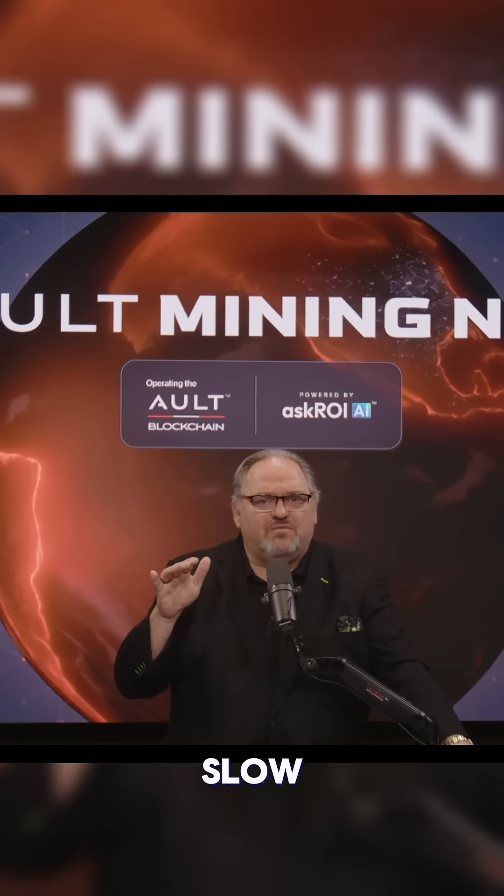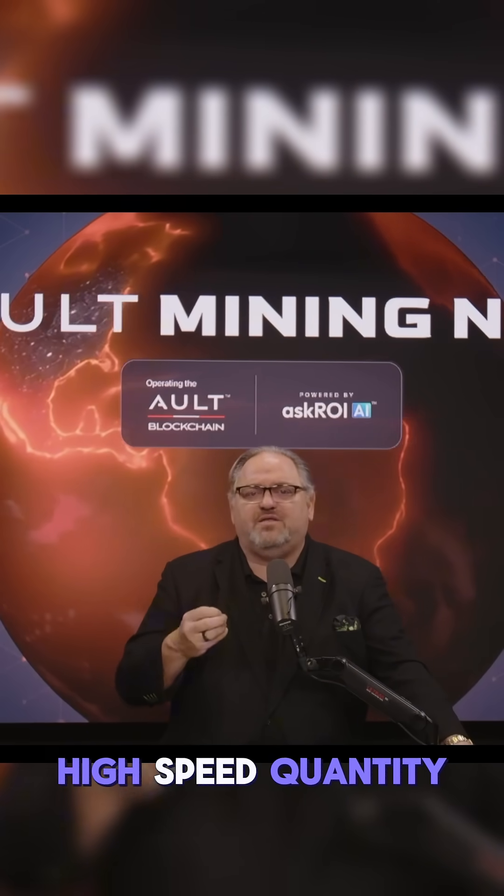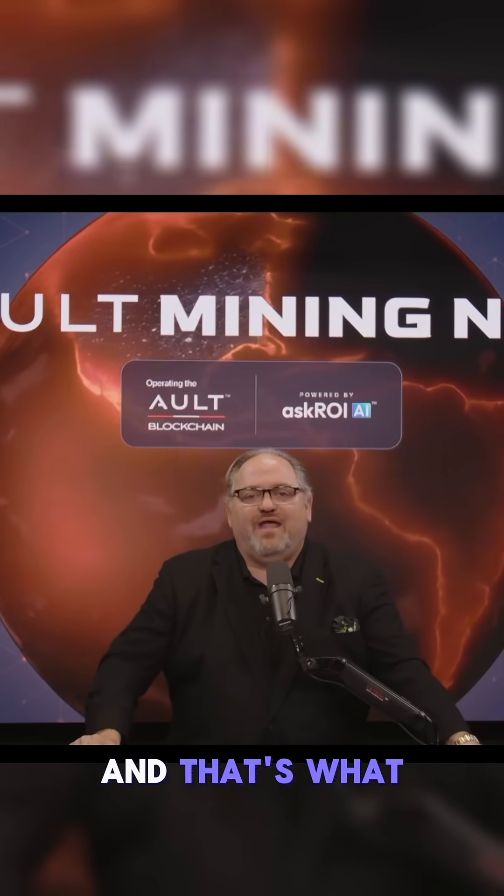Bitcoin is very slow — it's not designed for high-speed transactions. But if you look at Solana and Ethereum and what our blockchain is, it's designed for high-speed quantity, lots of thousands of transactions a second. And that's what a node miner is relative to a Bitcoin miner.